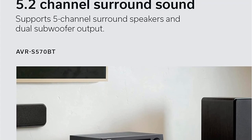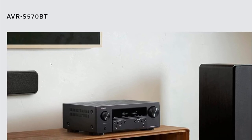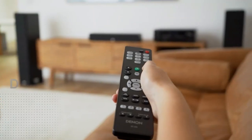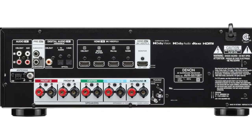Smooth current gameplay is supported by VRR, ALLM, and QFD. Built-in Bluetooth enables simple music streaming from mobile devices. The abundance of inputs, up to 8K at 60Hz and 4K at 120Hz passthrough, and a handy built-in guided setup make it simple to set everything up and connect. When it comes to listening to your favorite music, you have several options.